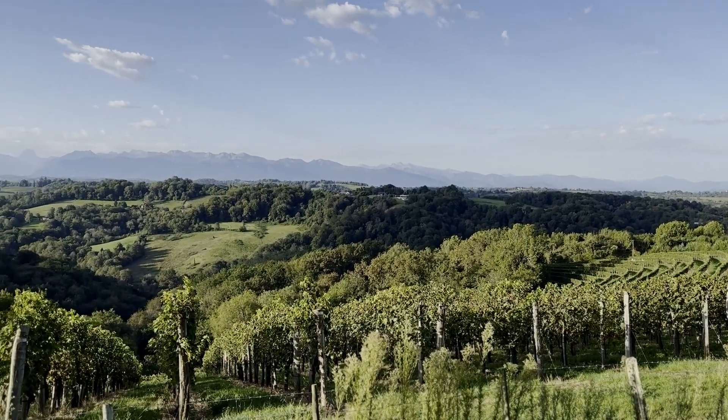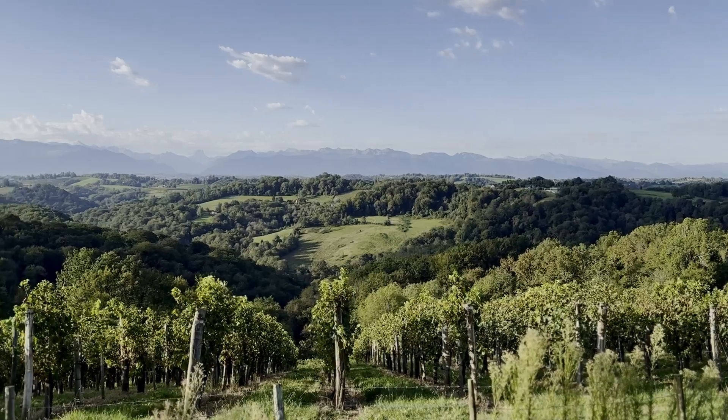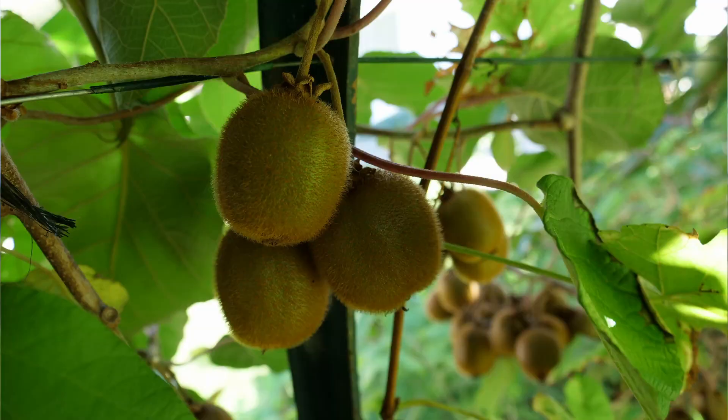Clo Mirabel provides the most fantastic backdrop. You have the Pyrenees behind you, you have lots of beautiful Mediterranean herbs, we have the Kiwi tunnel, we have the productive garden.